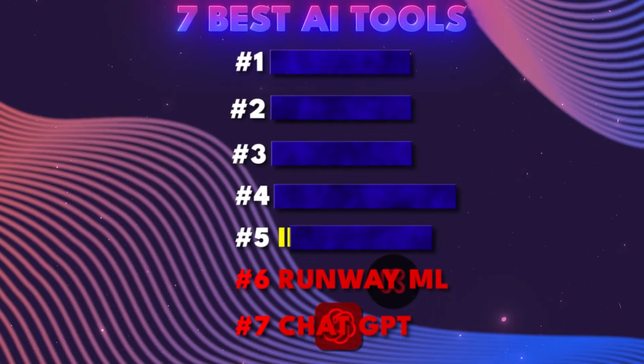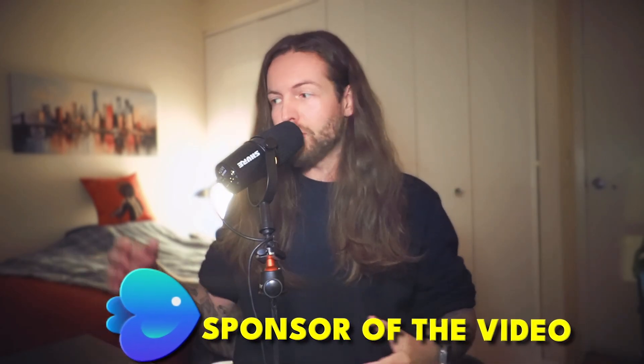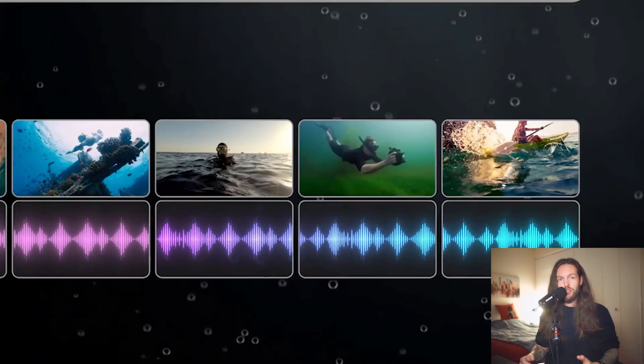AI tool number five: InVideo AI. With full transparency, InVideo is sponsoring this slot. None of the other tools are sponsored, so I can be fully transparent. But the best part is that I still genuinely believe InVideo AI is one of the best AI tools you can create with right now, especially because they've upgraded to a new V3 model that uses AI video generation. Before, they used stock videos — this is something I've been dreaming about.